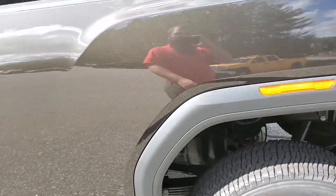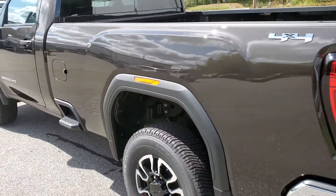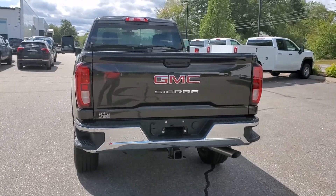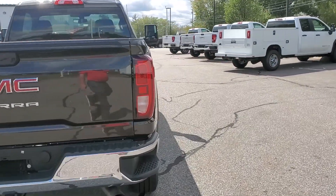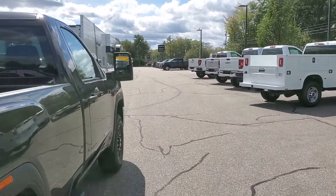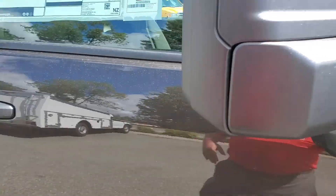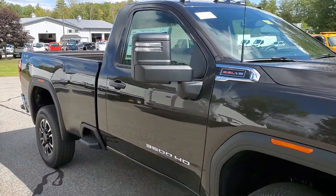Bring it around, give you a quick look at the back too. I do also have two white ones and a silver one left, and that is it for my regular cab one ton.